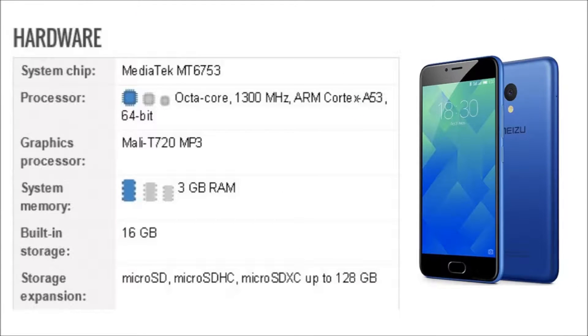The Mizu M5s is powered by an Octa-Core, 1300 MHz, ARM Cortex-A53, 64-bit, MediaTek MT6753 processor, and it comes with 3 GB of RAM.